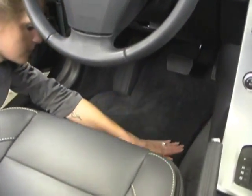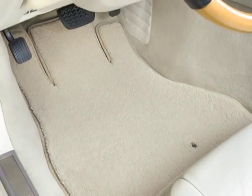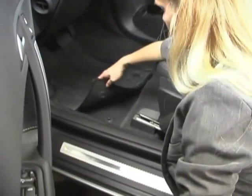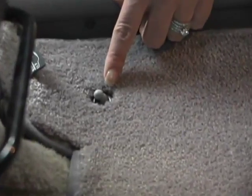Lloyd Mats has earned a reputation over the last 30 plus years for making great-looking, excellent fitting, premium quality floor mats. What's more, Lloyd is the only aftermarket manufacturer of mats who equips all front mat sets for all make and model vehicles with devices to keep them in place.